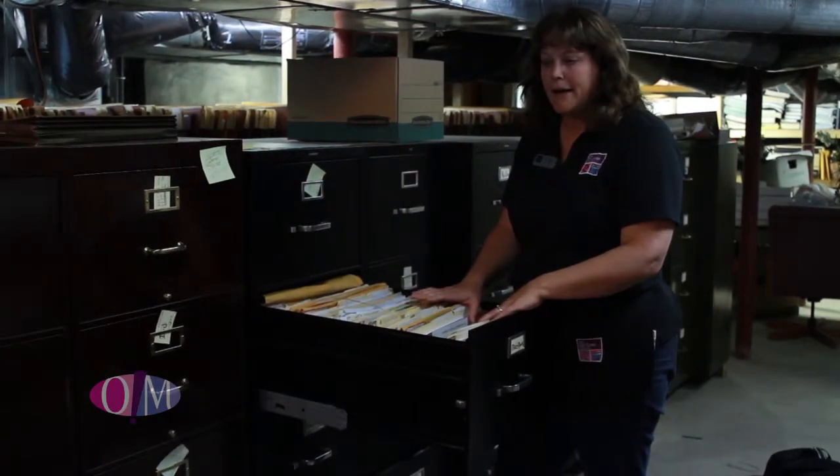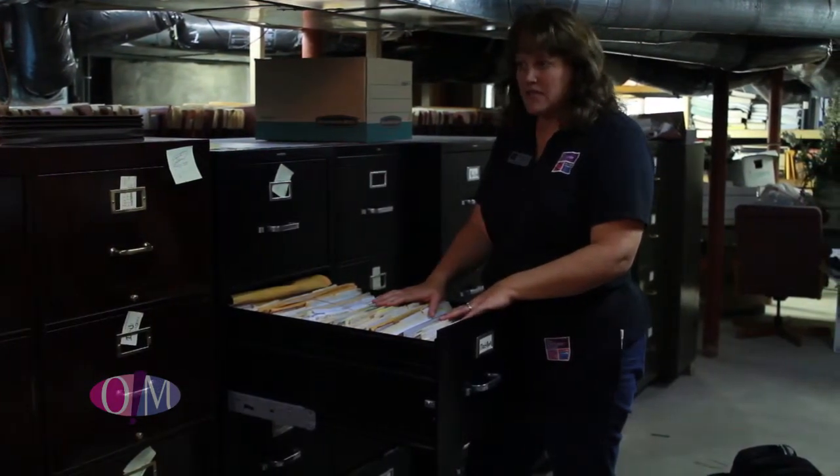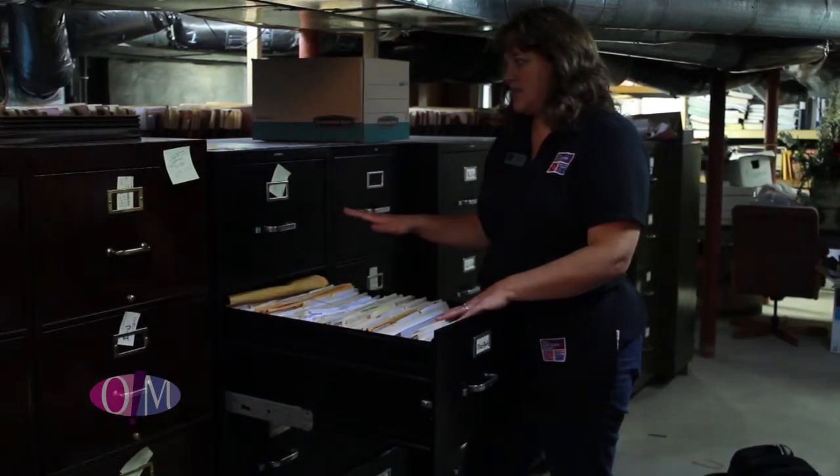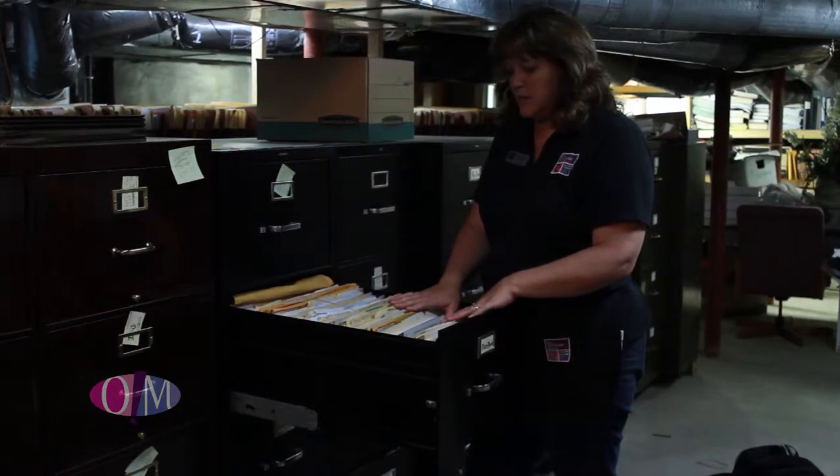We are ready to go here. We have lots of different things to do in this project, but the first thing we're going to do is go through this file cabinet right here and make sure that everything is in place where it's supposed to be.